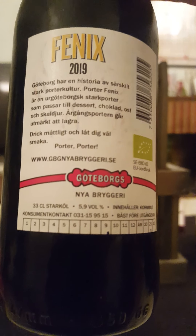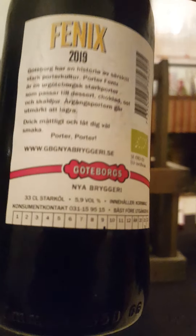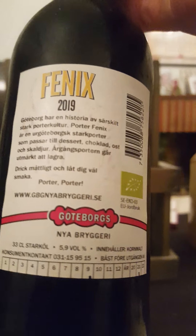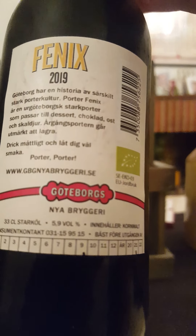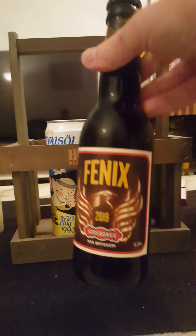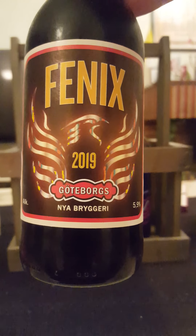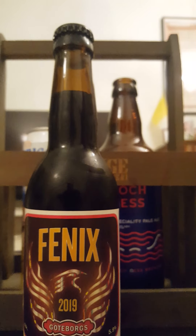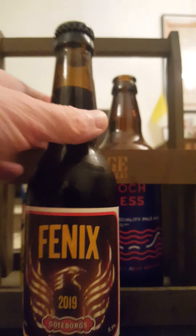Lovely label. A little bit of text on the back says that Gothenburg has a history of porters, and the Phoenix Porter is a very old Gothenburg strong Porter that goes well with desserts — a little bit of food tips there. There's the cap: Gothenburg new brewery, as they are called. I have reviewed a couple of their beers on the channel.